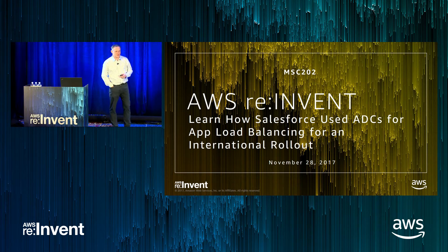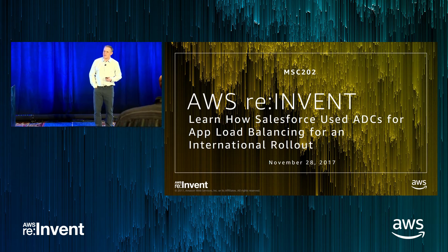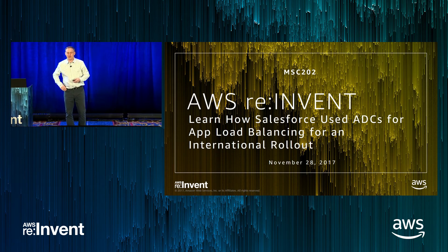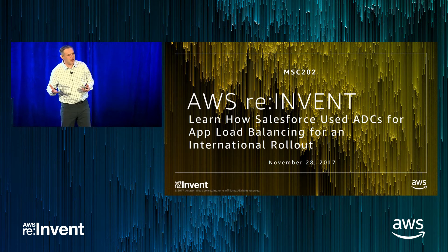Thank you all for attending. My name is Chris Gruse, and I'm the worldwide leader for AWS Marketplace infrastructure, big data, and DevOps categories. Today I'm going to talk about networking solutions available through AWS Marketplace and some of the better use cases that we see customers adopt. Then I'm going to transition over to Varun Gupta, who's joining me from Salesforce, and he'll talk about how Salesforce uses Marketplace to find networking solutions and establish their network within the cloud.